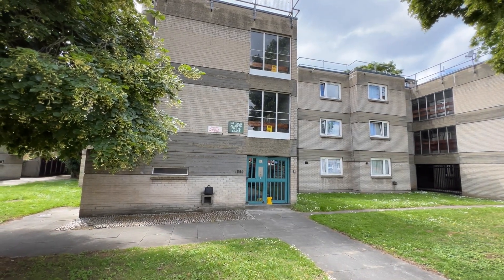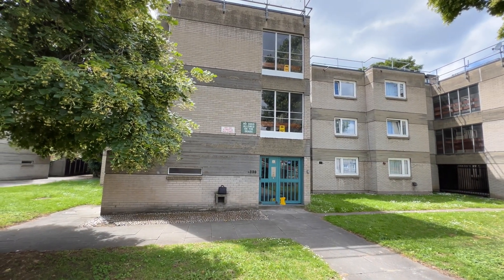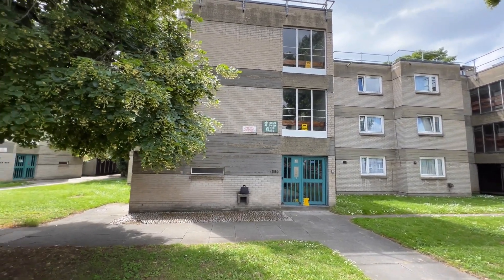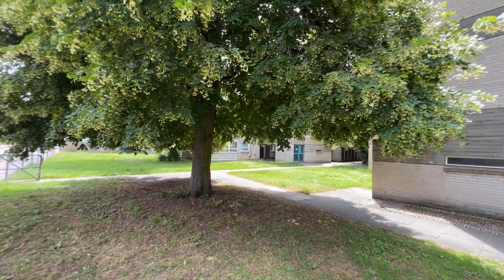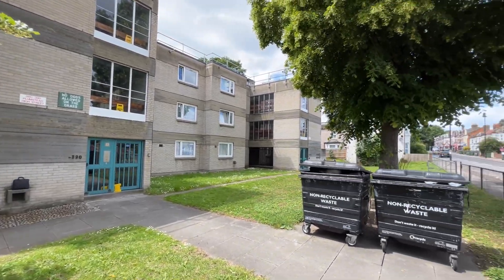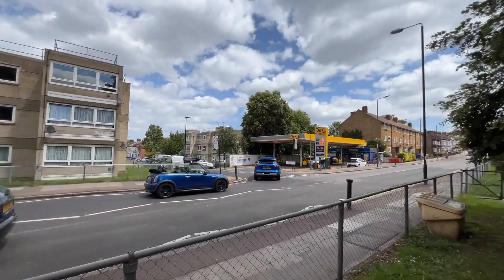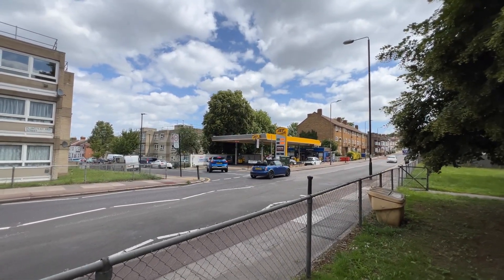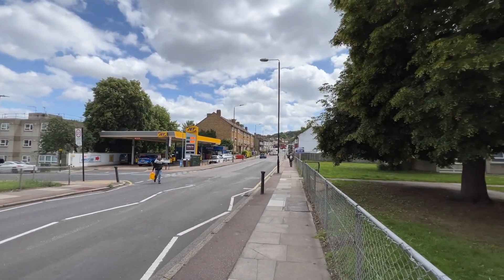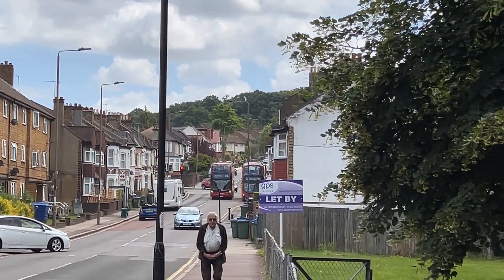The property is situated right at the top of Plumstead High Street, near the Bostall Hill end of things, near the Abbey Wood side. Plumstead High Street is a long road and we're at the Abbey Wood end. It's a purpose-built block of flats in a small development with lots of nice big mature trees outside. Bus routes are on hand, and there's a petrol garage just opposite. Bostall Woods are just up through the traffic lights on the right hand side.